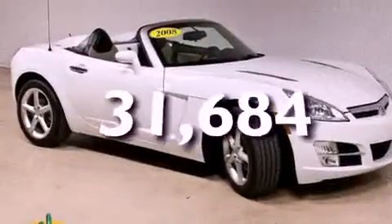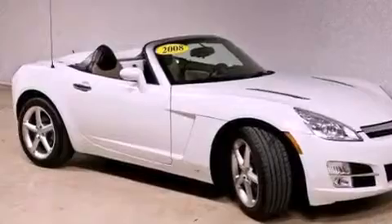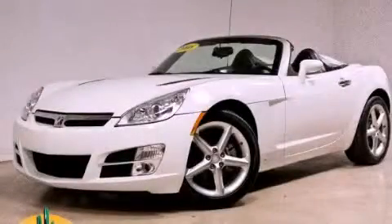This vehicle has fewer than 32,000 miles on the odometer. It is sure to sell fast — call and arrange your test drive today.